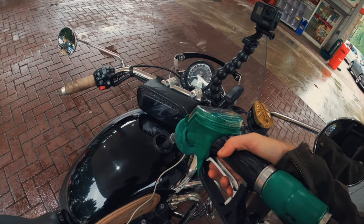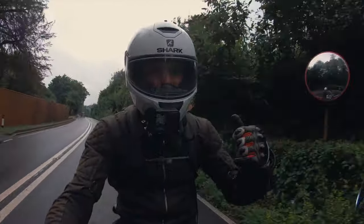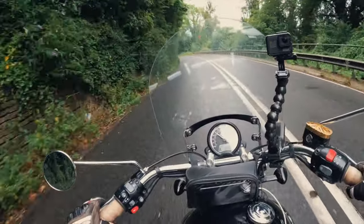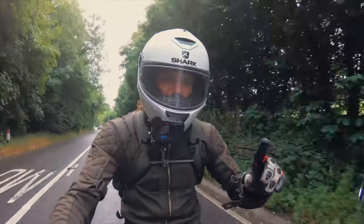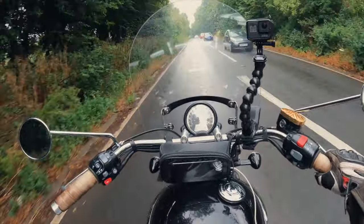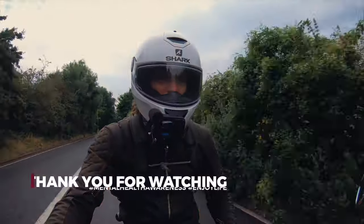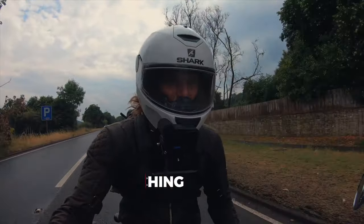So the bit you've all been waiting for — is the Triumph Speedmaster the best cruiser in the world? Having just spent a fortune filling up a 12-litre tank, my conclusion is: she's not the best cruiser in the world. However, she's my favourite cruiser in the world, and that's all that matters. Enjoy the bike that suits your personal taste. Go find your bike for your style and make it your favourite — it doesn't matter whether it's the best, just what's best to you. Shoutout to mental health awareness, stay happy, support each other, keep on riding — see you in the next one!